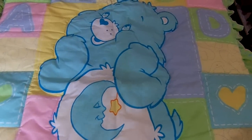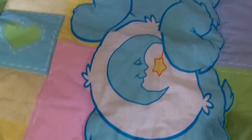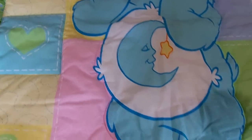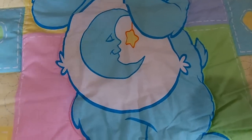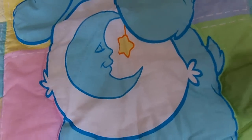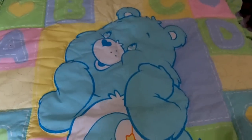Just some cute little things. This was brand new — it's still got the sizing in it. It's a blue Care Bear baby quilt, and you can tell from the tags it's never been washed. It was just folded up nicely and sold at a yard sale for $2.